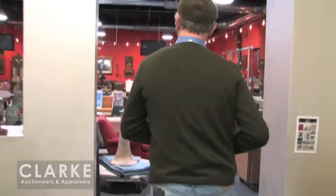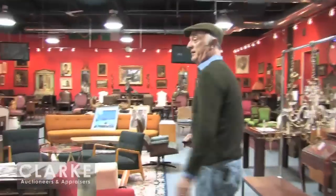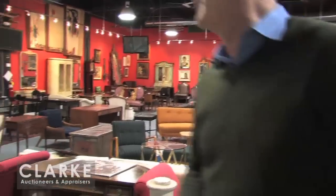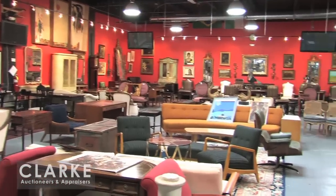A nice black lacquered Steinway, probably from the 1930s. Into the main room — loads and loads of stuff. We've got mid-century, used furniture, antiques, art, porcelains, mirrors, rugs. The full Monty.